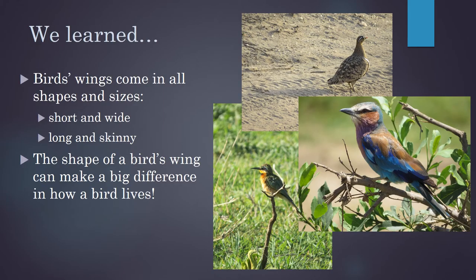So today we learned that birds have wings in different shapes and sizes — some birds have short wings, wide wings, long or skinny wings. And the shape of a bird's wing makes a big difference in what kinds of flight it can do. And because of that, they may have different lifestyles.